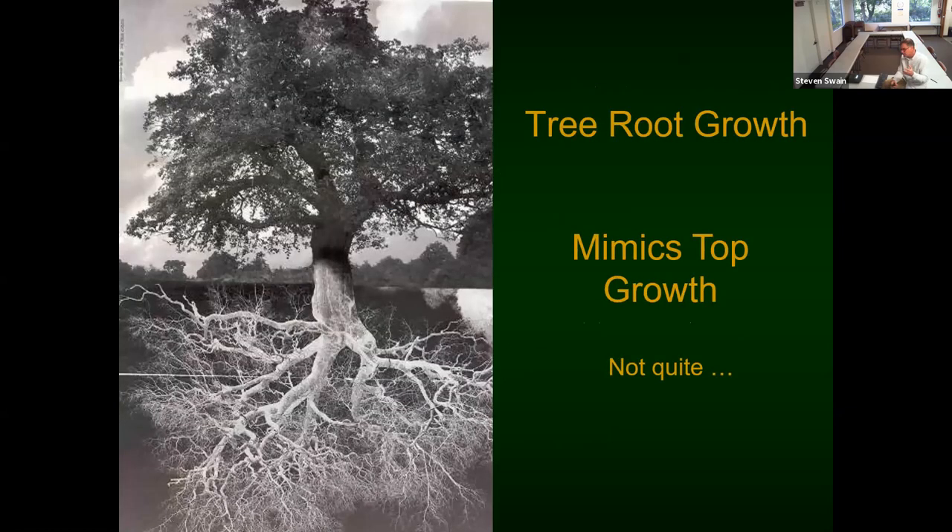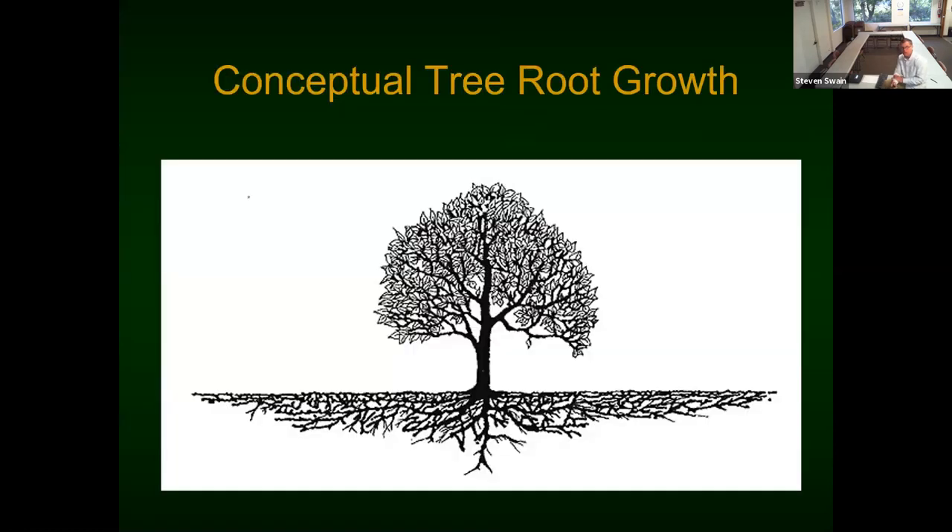Let's start talking about just the basics of fruit trees, starting with root systems. The popular imagination pictures roots mirroring the canopy, but only one or two trees in the world have roots that actually mimic the top. This more idealized diagram is at least closer to accurate for what a fruit tree root system looks like.